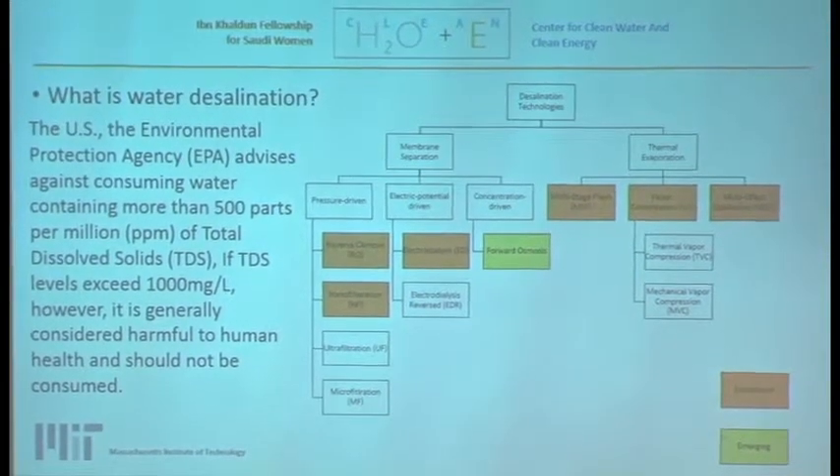Water desalination is basically filtering the particles, salts, and pollutants from water to create potable water. The EPA advises against consuming water with more than 500 parts per million of total dissolved solids, with the highest acceptable limit at 1,000. More than 1,000 parts per million is considered harmful for human use.